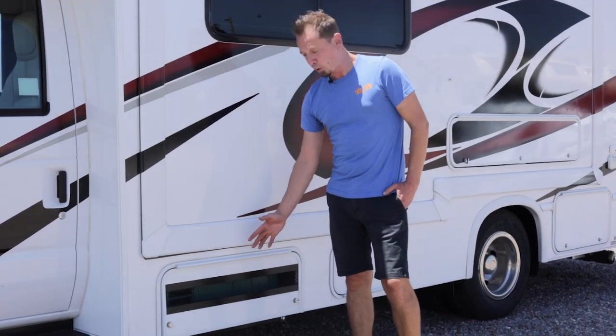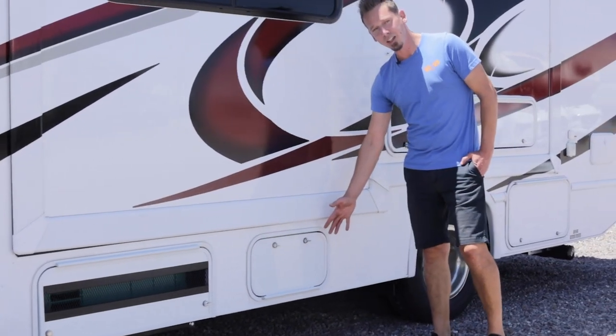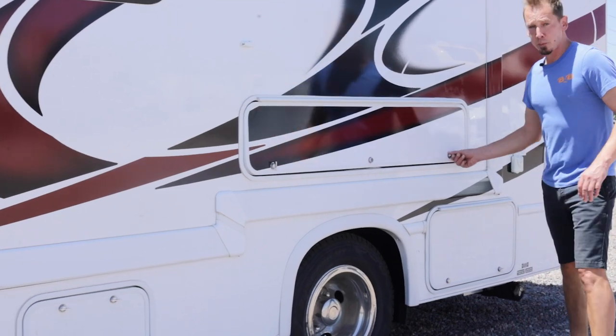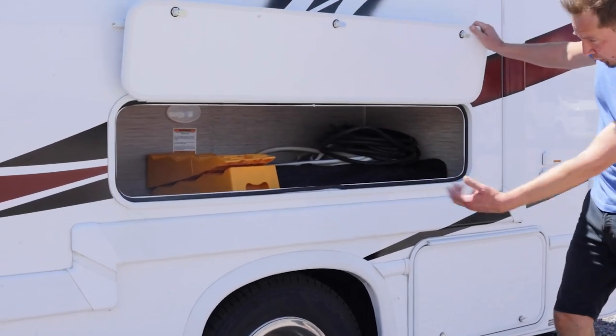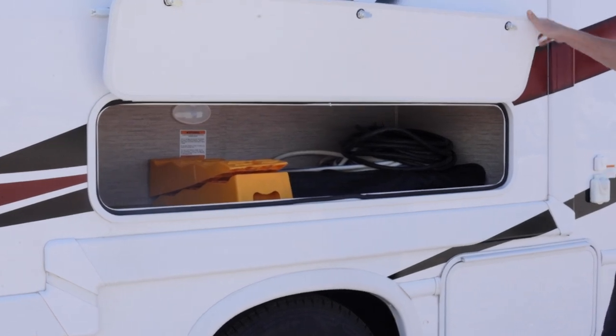The first compartment we have here is where your generator will be stored. Next in line is your propane tank. There are a few storage compartments on the outside of the coach here. You can see on the inside there are some of the hospitality items we provide for our renters.